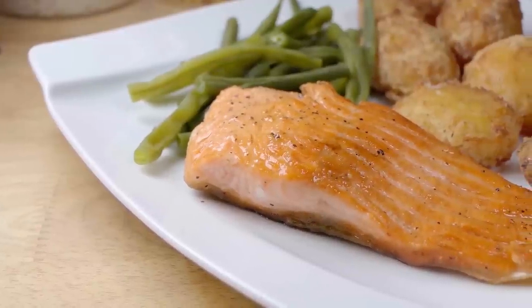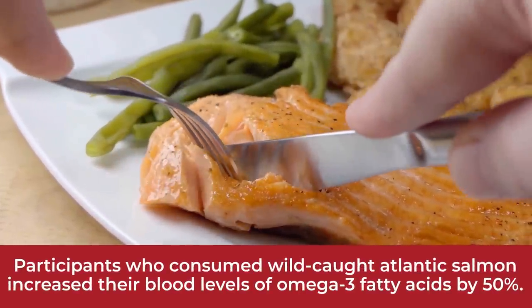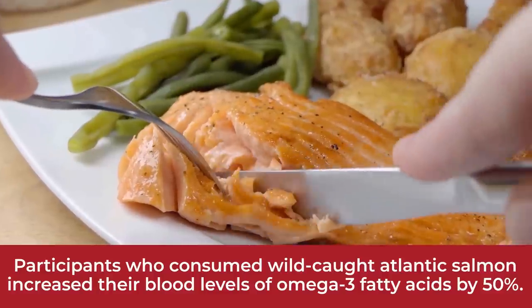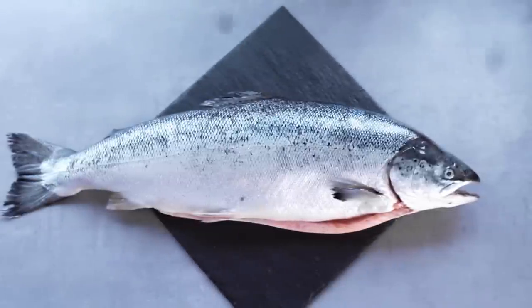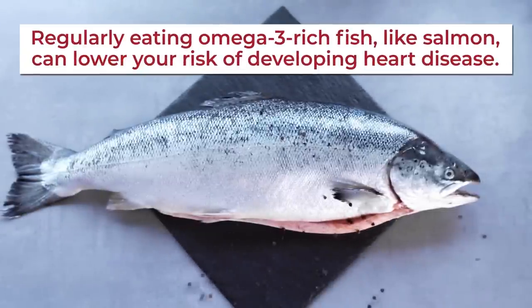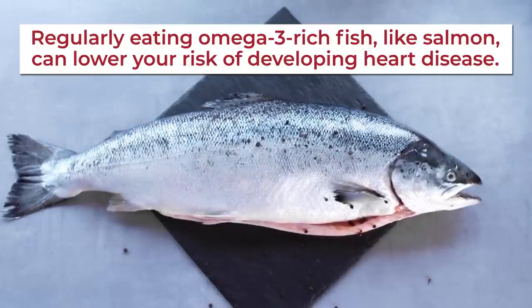A recent study found that participants who consumed wild-caught Atlantic salmon increased their blood levels of omega-3 fatty acids by 50% over a 4-week period. And multiple studies indicate that regularly eating omega-3-rich fish, like salmon, can lower your risk of developing heart disease.